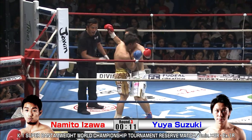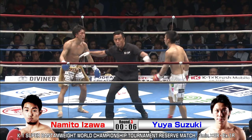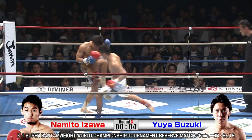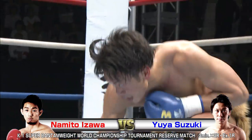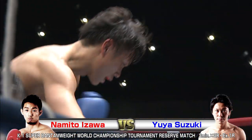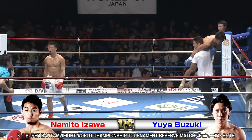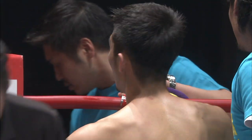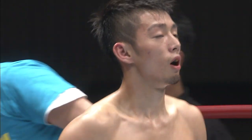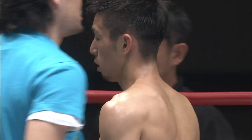These guys are next level — they must have thrown like a million punches. Izawa with probably a record number of low kicks, and Suzuki just letting his hands go. They're not bleeding or anything — these guys are cut from a different cloth, just internally.